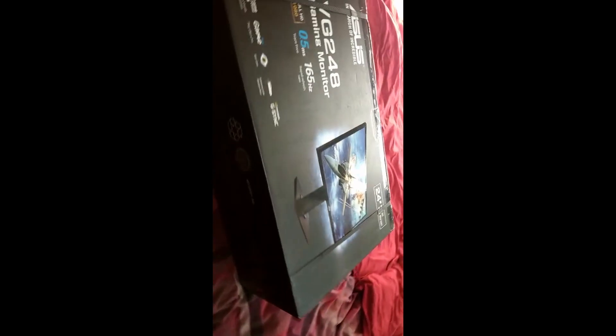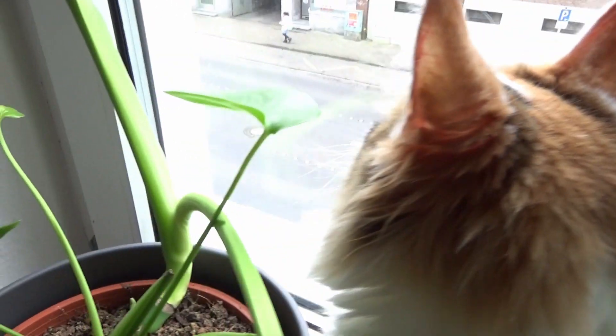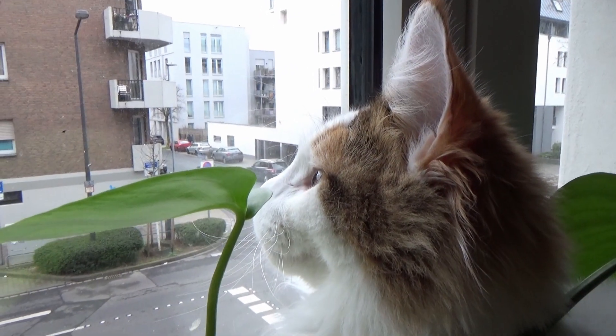Here it is — the screen I ordered finally came today as I was editing the video. I still didn't unpack it, I will do it later on. Maybe you will see it next week, depends on what video I'm doing.